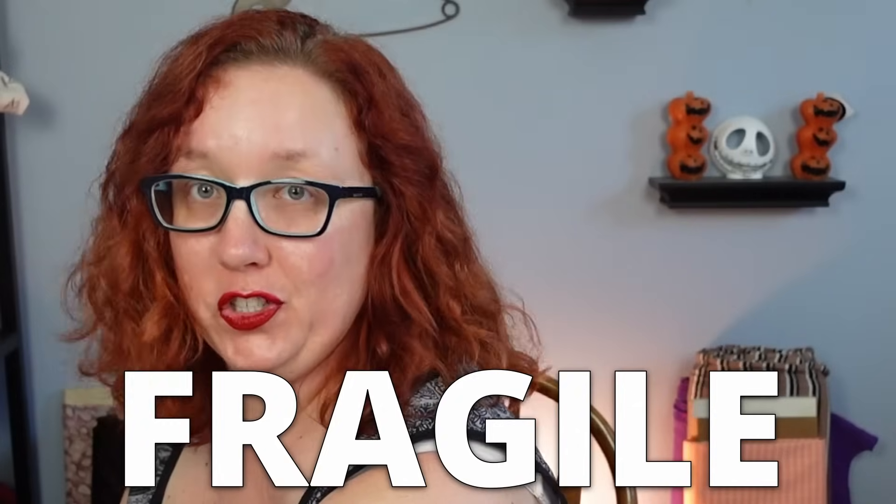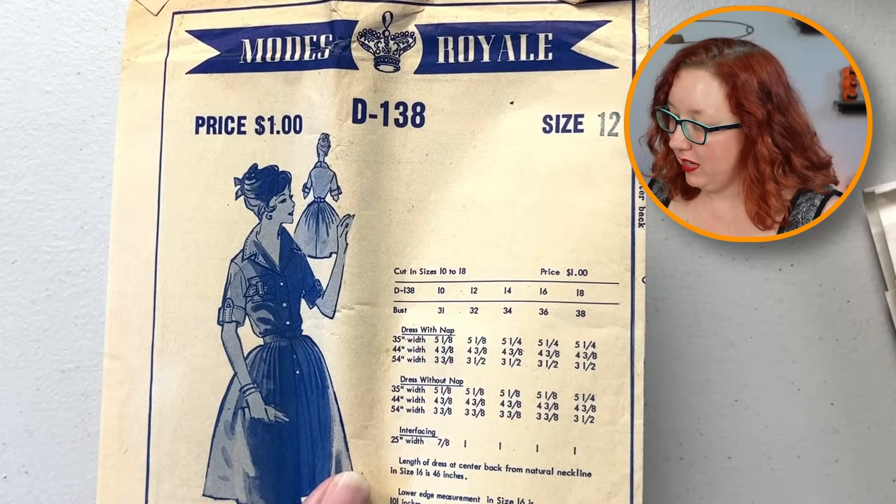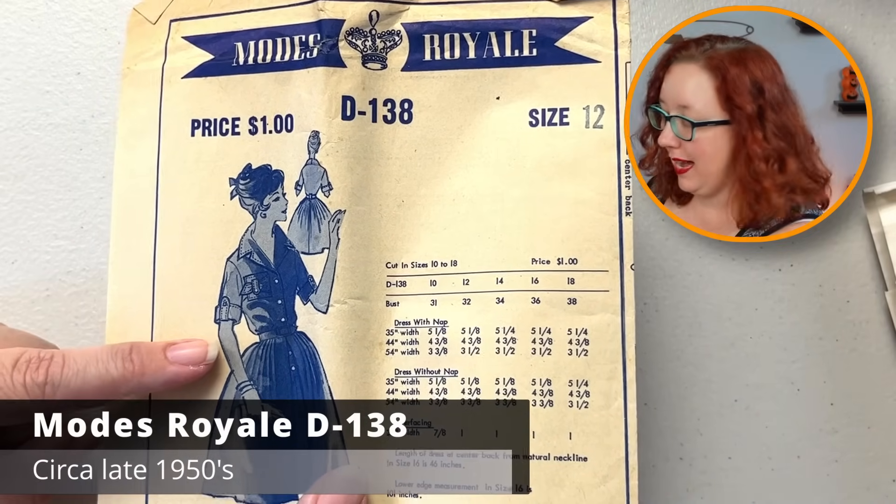We have one more crunchy Modes Royale. Fragile. But look at that — another good fit-and-flare shirtwaist dress. Check out the cute little pocket with the bow accent, and the nice little tab accents on the sleeves. They're very cute. It's not the most stunning Modes Royale, but it's still very cute, very good pattern. Size 12 is going to be a bust 32. And you're a little on the crispy side.